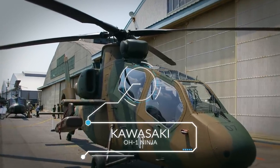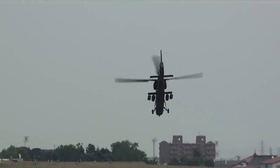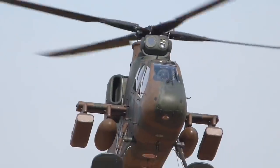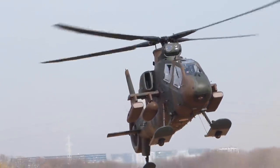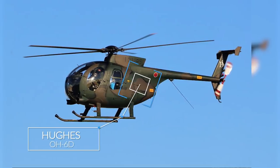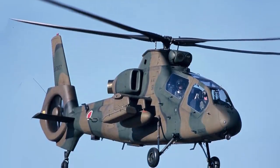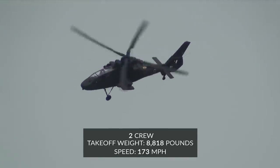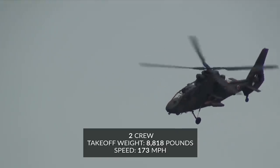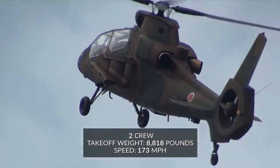Number 2: Kawasaki OH-1 Ninja. In the second slot on this list, we have the Kawasaki OH-1, a scout and reconnaissance helicopter that's been in service with the JASDF since 2000. While its primary purpose is observation, this Japanese-made craft has capabilities that allow it to enter combat, with a limited number of anti-tank and air-to-air missiles. At least 38 OH-1s have entered service, with the ultimate aim to replace entirely the Hughes OH-6Ds from the 1960s that are currently in service with Japan's forces. A light observation model of helicopter, the Kawasaki OH-1 has a maximum takeoff weight of just 8,818 pounds, carries two people — a pilot and observer — and has a maximum speed of 173 miles per hour.